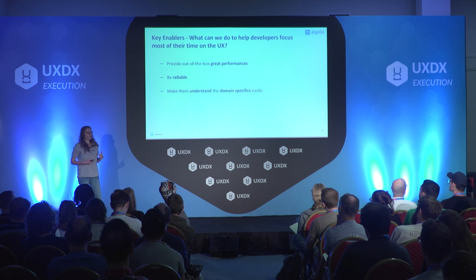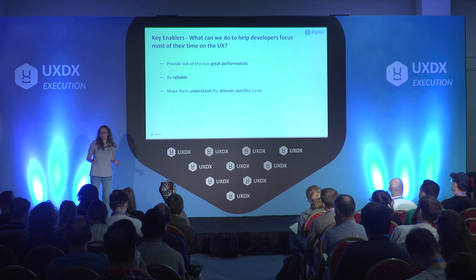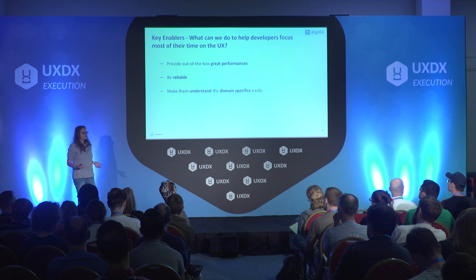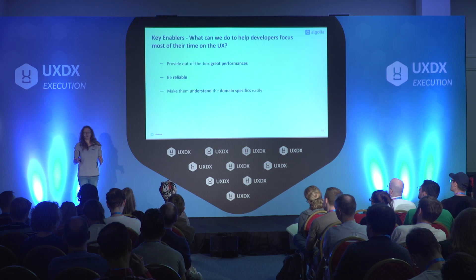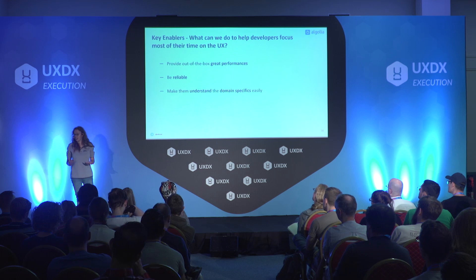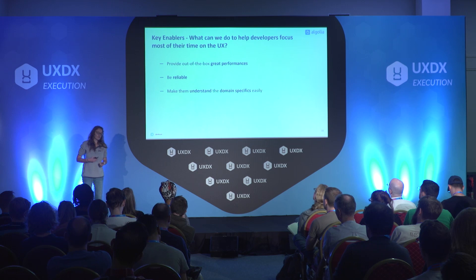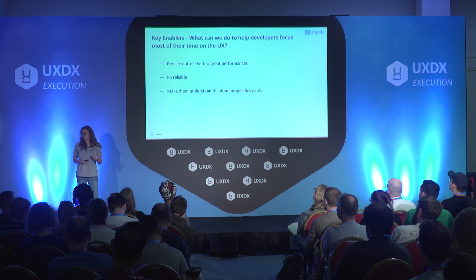Last but not least, you want to make sure that developers understand your domain specifics. If I take our example of search, traditionally search is a back-end engineering domain, meaning it's back-end engineers that are traditionally working on those kinds of things, and it can be very hard to understand what makes a good search. From the very beginning we wanted customers to have the best search and discovery experience, which means we want to empower front-end developers to build search interfaces. Therefore they need to understand what makes a great search experience — you want to give them quickly the knowledge of knowing how they can achieve great relevance of the search results, or some tips about the display of the search.